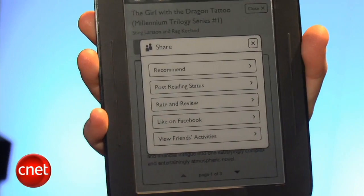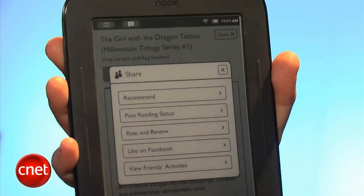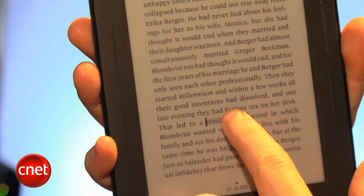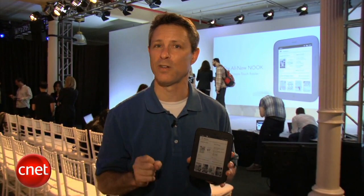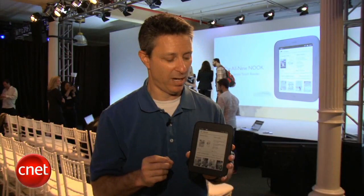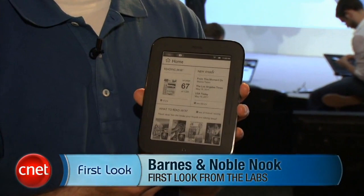Barnes & Noble is making a big deal about the social networking features — something called Nook Friends lets you share what you're reading and your library with friends. One of the nice things about the touchscreen is dictionary lookup: tap and hold on a word and it automatically looks it up. So there's the new Nook Simple Touch Reader. We'll soon find out whether it's a Kindle killer. It is smaller than the Kindle, and the touchscreen adds a navigational element the Kindle doesn't currently have.